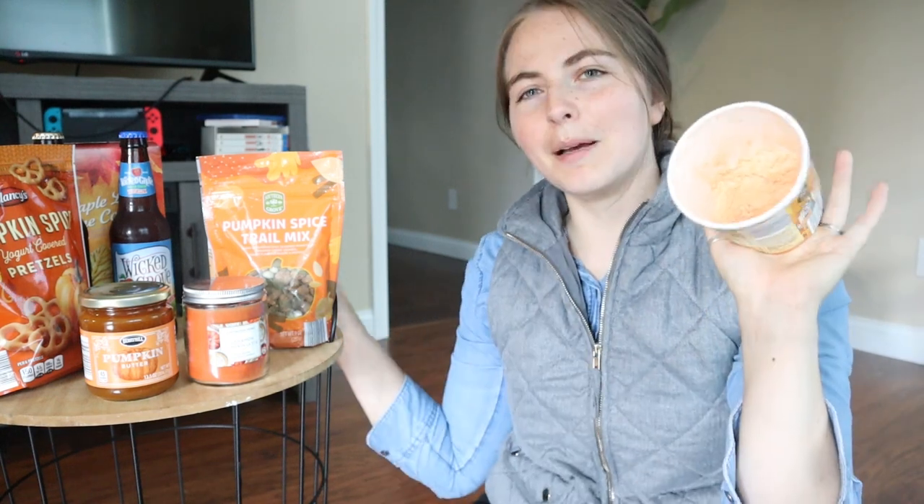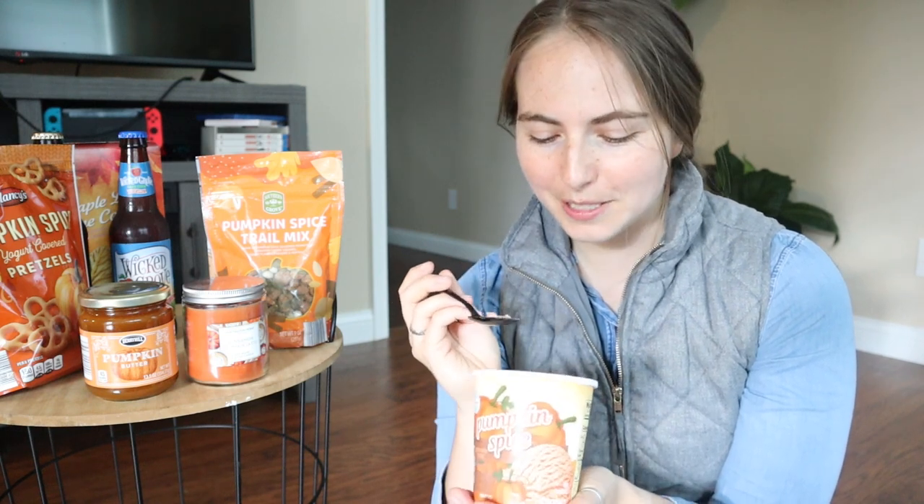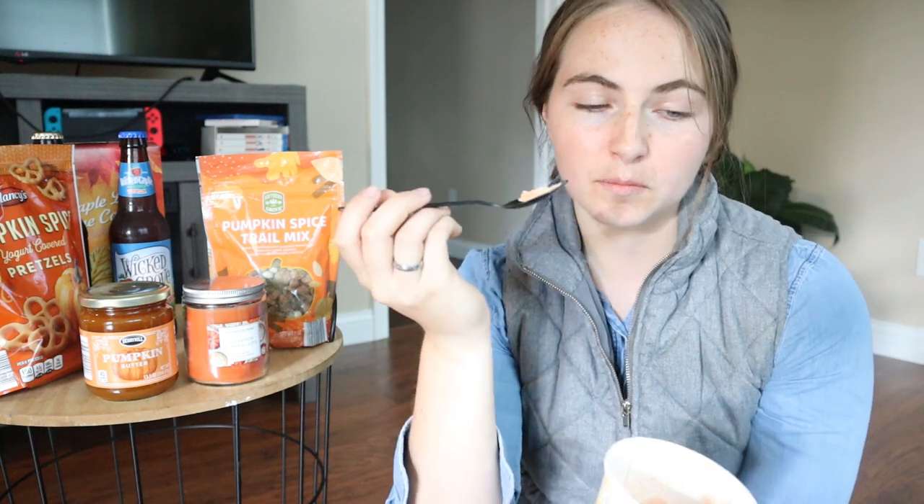Pumpkin spice ice cream. I'm gonna be honest with you — I bought this a couple weeks ago and really tried hard not to eat it until I filmed this video, but I failed. Still gonna do a little taste test for you guys. Still good. It's very sweet, so if you don't like really sweet things, maybe you won't like this. Pretty cinnamon heavy, which I really like. If you like sweet cinnamon pumpkin spice, this is exactly what you would expect it to be.